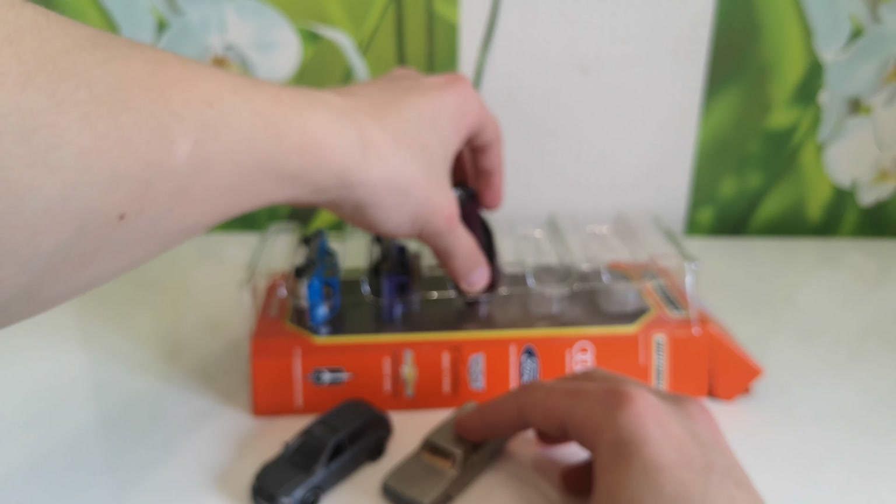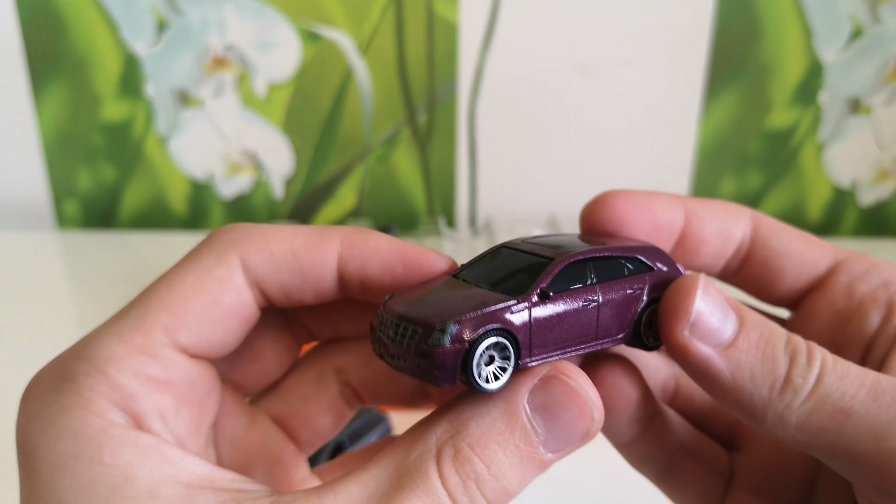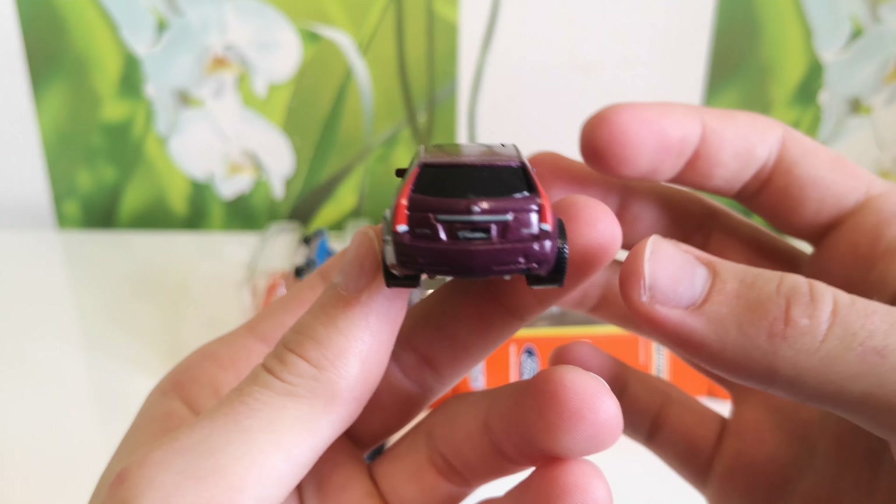Next one — Cadillac CTS Wagon, in purple.